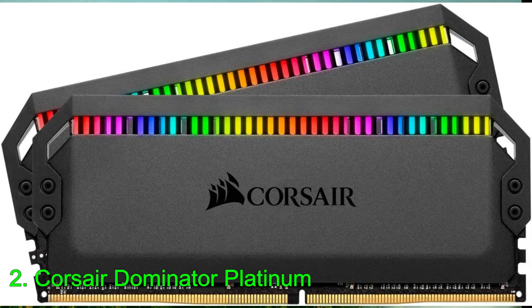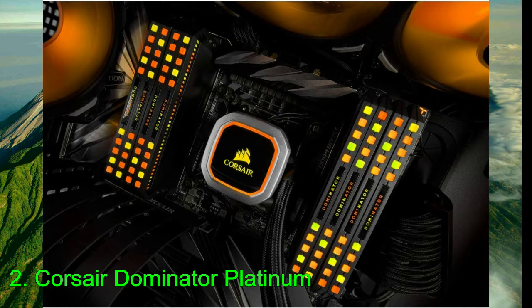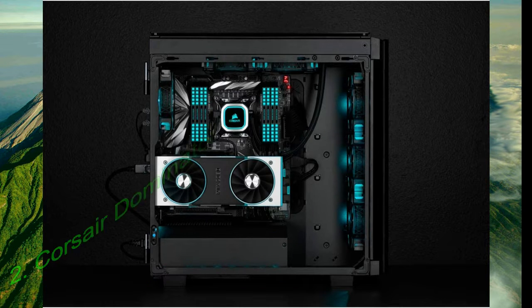First teased at CES, Corsair is now introducing the new Dominator Platinum RGB with the same best-in-class performance and RGB lighting, using the company's new Capelix LEDs. The Dominator Platinum RGB takes the same best-in-class performance as the original and adds higher-clocked ICs and 12 individually addressable Capelix RGB LEDs. The new LEDs are brighter and more efficient than previous iterations, and are only available from Corsair. Combined with Corsair's iCue software, the Dominator Platinum RGB has become the best RGB option out there, and also the best high-end performance kit.